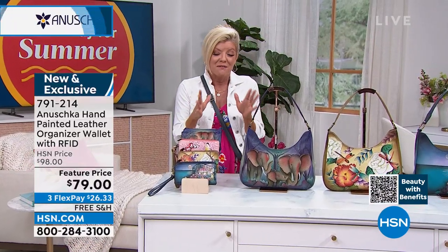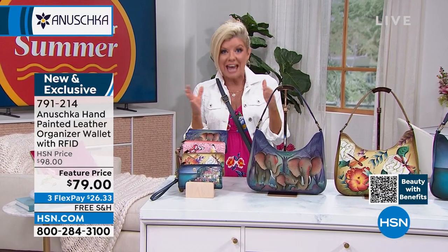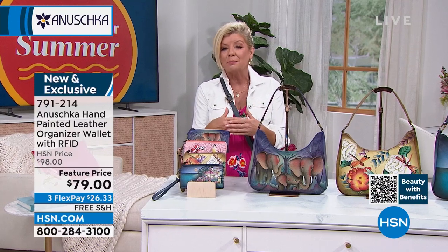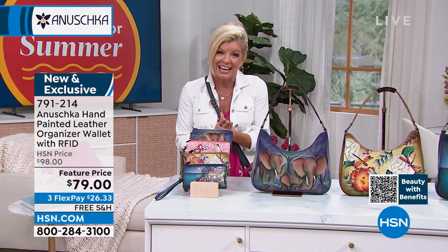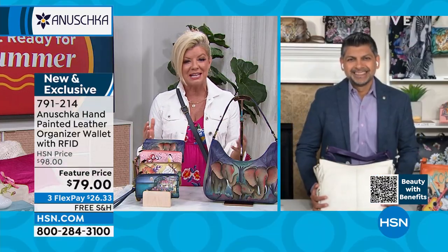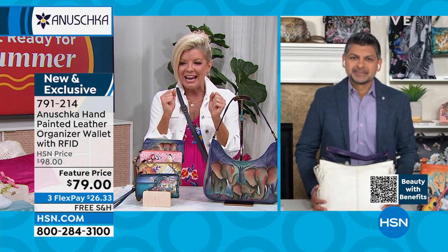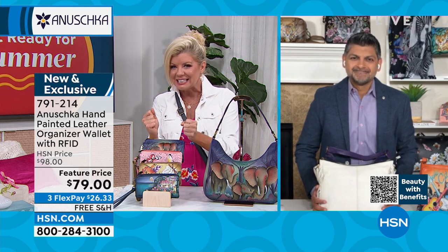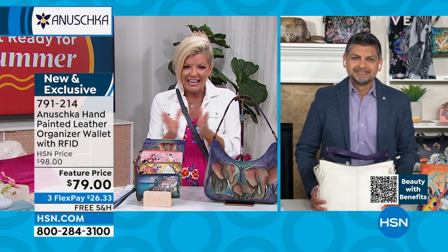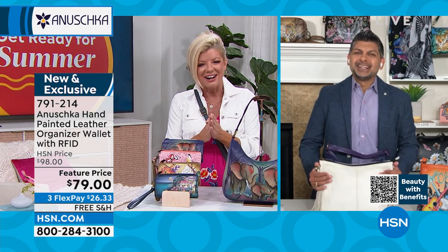Very rarely do we have free shipping and handling on Anushka — this entire hour is all free shipping and handling. And we're so thrilled because Bashkar Basu is joining us. Bashkar and his family have been involved in every little detail, from the design to hand-selecting the leathers, to the hand painting — everything is done in-house. Welcome, Bashkar.